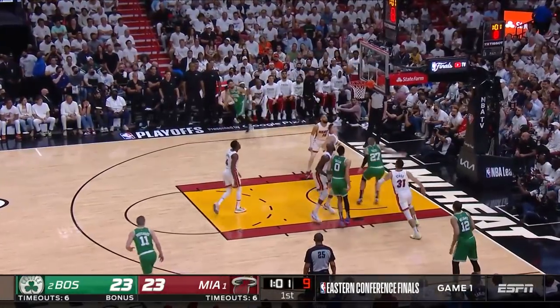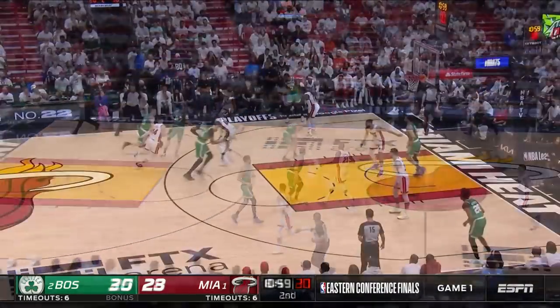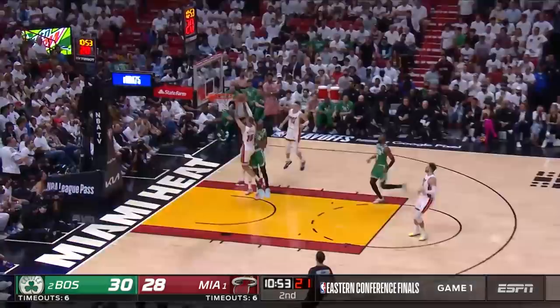Tatum gets inside, floater up and good. The shot difficulty of chasing Tatum on a couple of these. But with Marcus Smart out, they need another body there — off the deflection, turnover. Hero finds Martin, Martin...